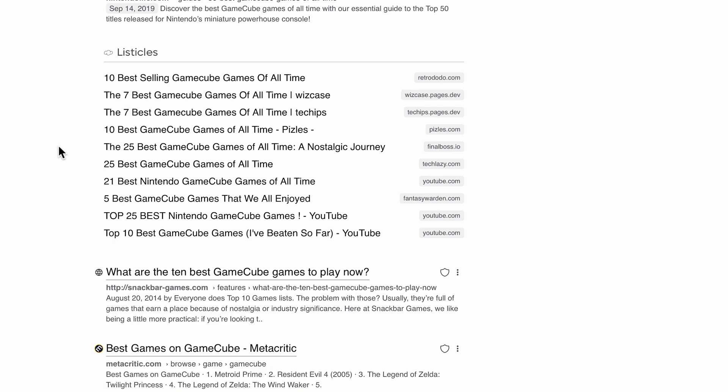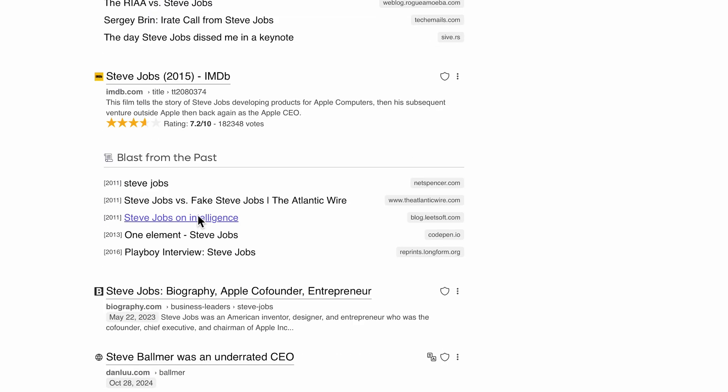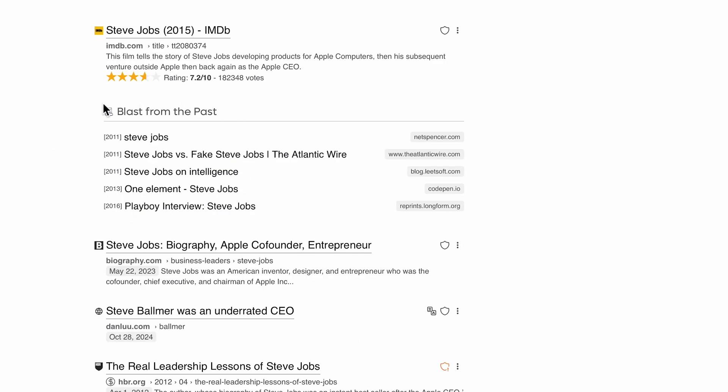We also have smaller features that may interest you, such as listicles which make it easier for you to find buying advice, interesting finds which are unique websites typically hidden amongst the web that may provide value to you, and finally blast from the past which showcases older content that hasn't been updated lately yet may be worth discovering.